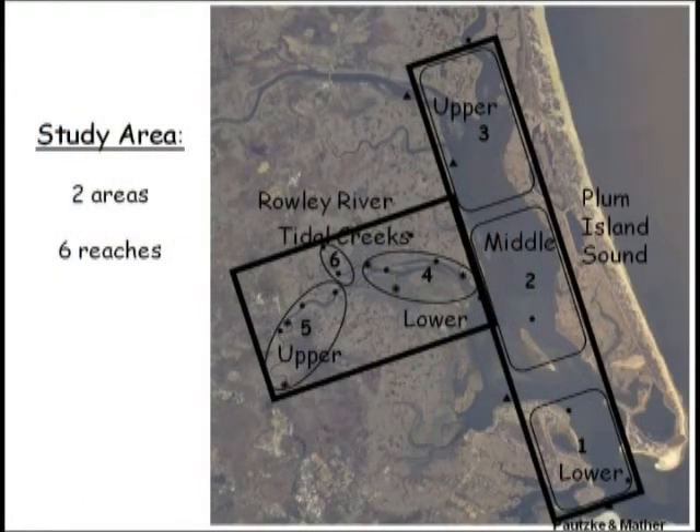To think about this question further, we grouped those 18 receivers into two large areas and then six smaller reaches. The two boxes represent the two larger areas: on the left is the Rowley River, and on the right is Plum Island Sound. Within each box are three reaches. In the Rowley River, we have the upper Rowley River, tidal creeks, and the lower Rowley River. In Plum Island Sound, we have upper, middle, and lower Plum Island Sound.